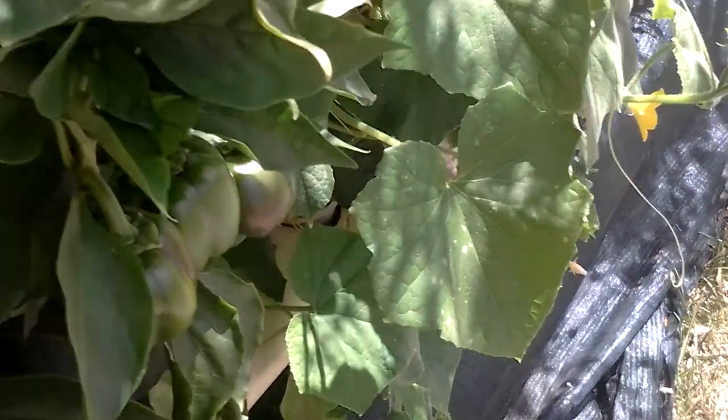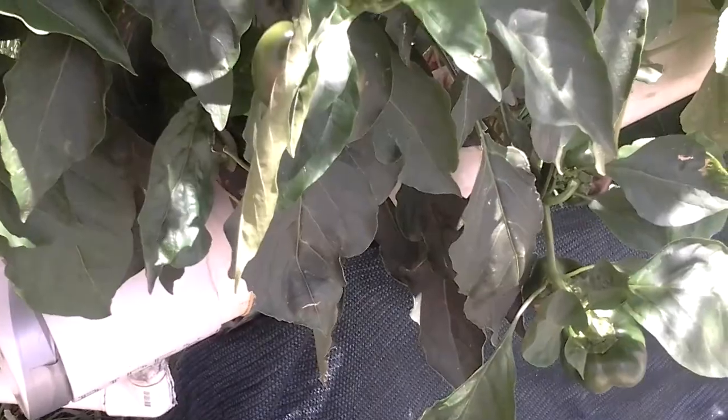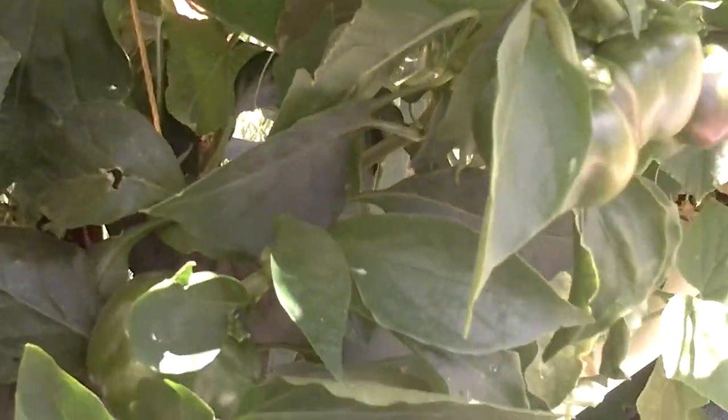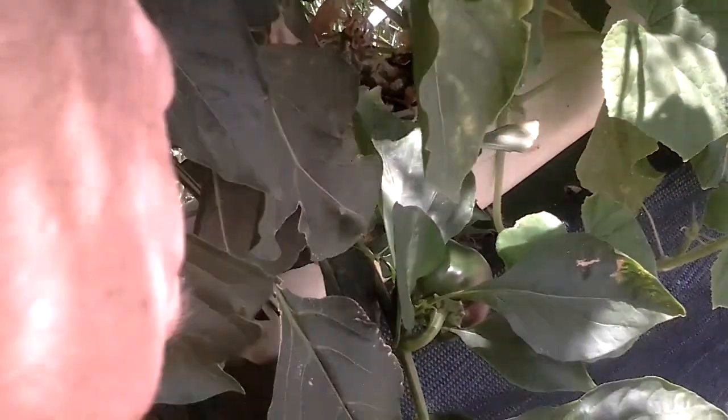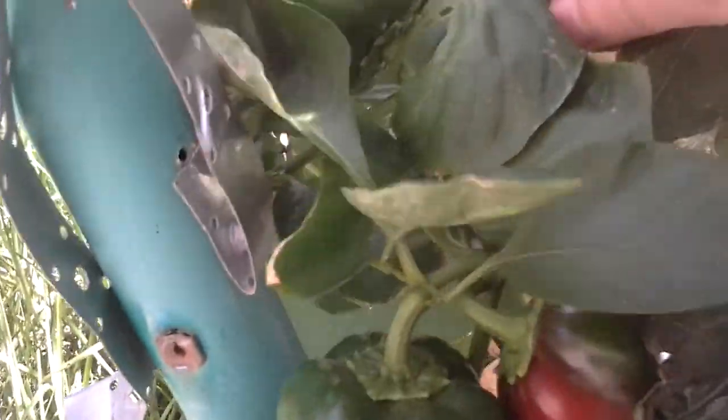The poor old capsicum is getting a bit overtaken by the cucumber over here. But there are a lot of capsicums on there — heaps down here, heaps more there, heaps more here. There's just heaps and heaps of them — it's gotten so heavy it's fallen over. There's even a little cucumber back there.